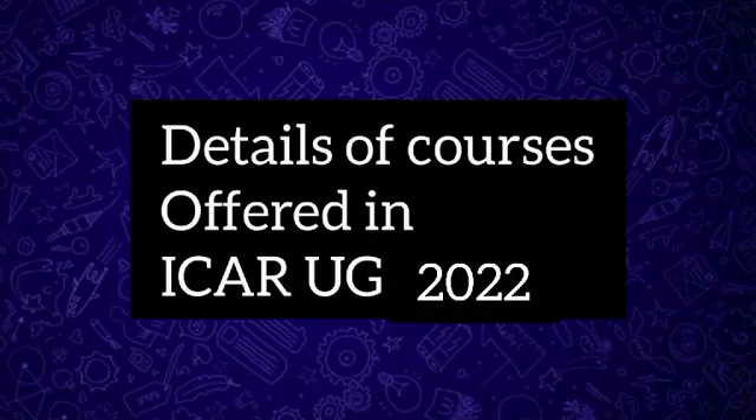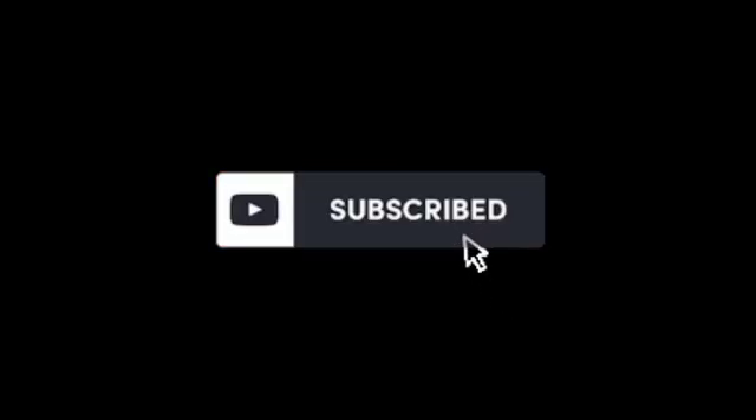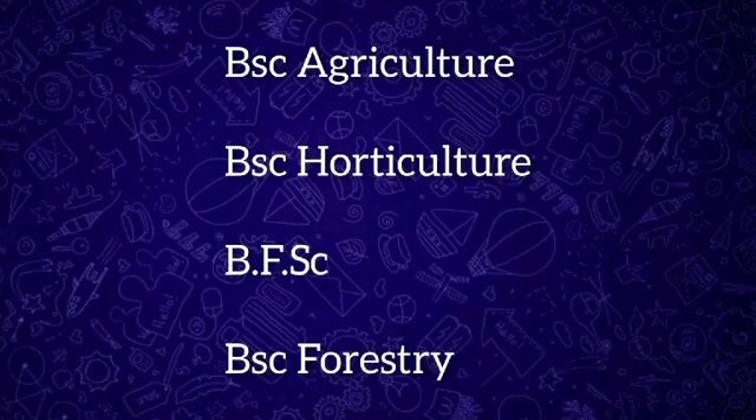Hello everyone, welcome back. In today's video, we are giving you the complete details about all the courses offered through ICAR UG 2022, as we are all eagerly waiting for the results. Today, before the release of results, we are giving you a hint about all the courses in ICAR and about the job opportunities too.